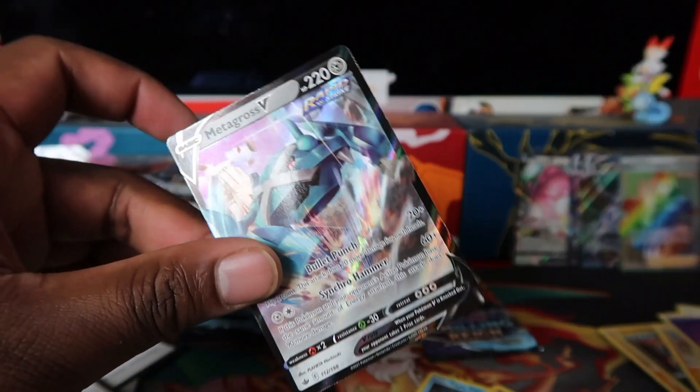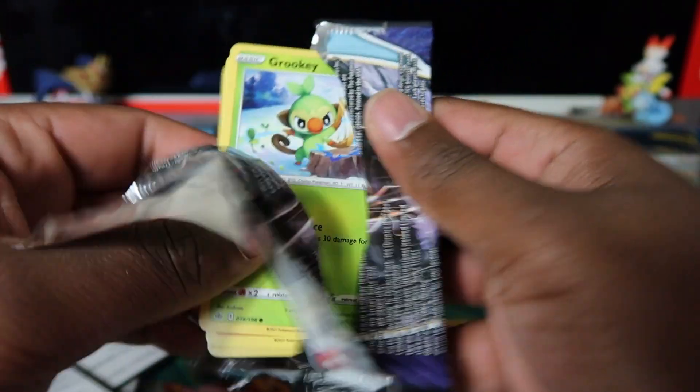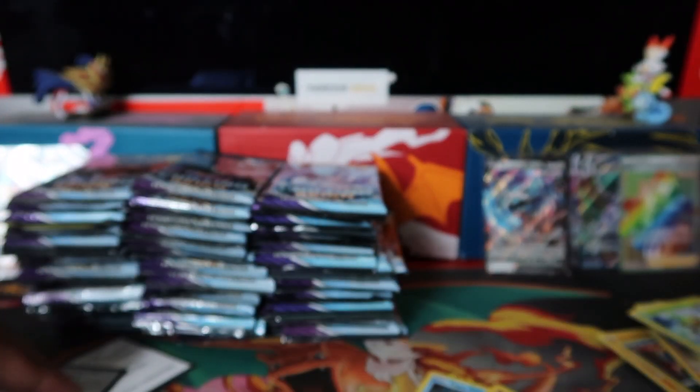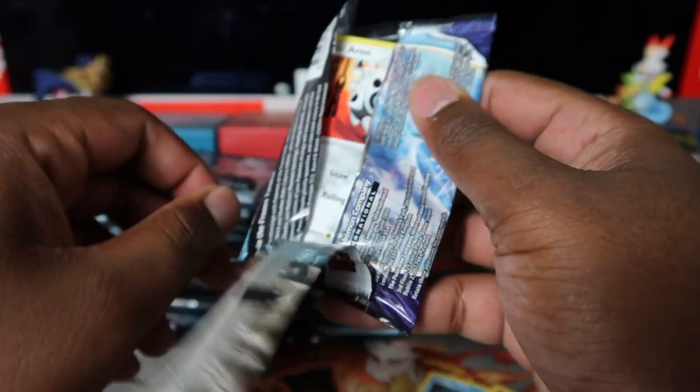Metagross there — and you know Metagross is one of my childhood favorites, so boom, we'll take that! Scolipede there and then a code card. Nothing too crazy in the second row — another 20 booster packs done, just flying through this.